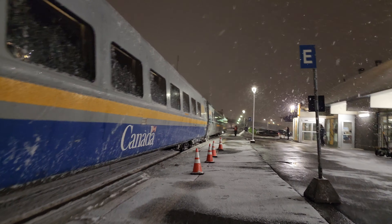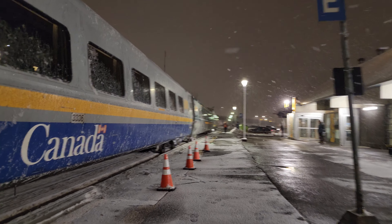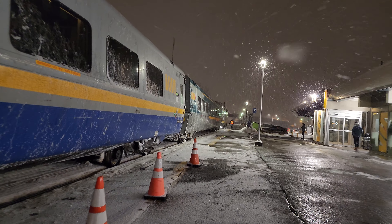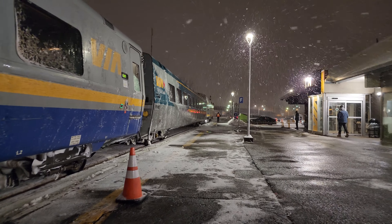That will make for an interesting video to upload. Now we'll get a nice view from the front here of this train departing. Must be, like I said, from Ottawa. That's cool.